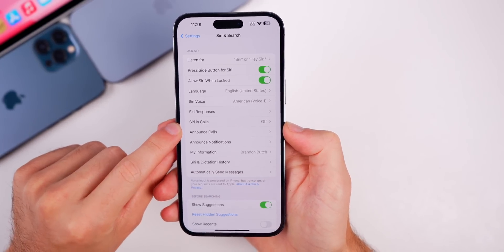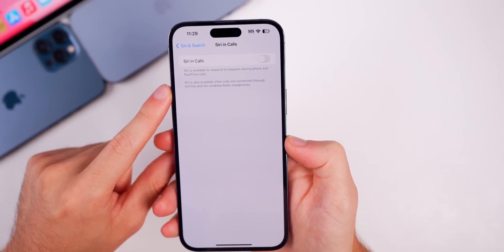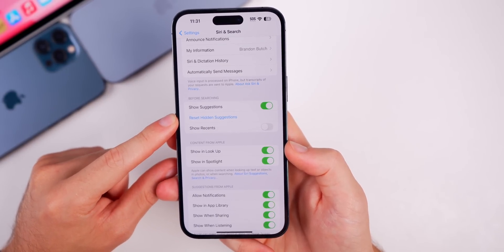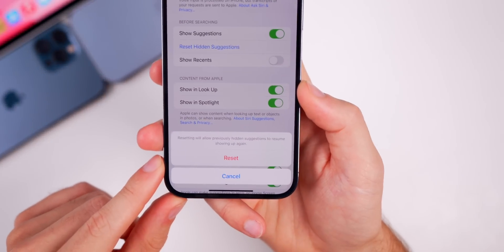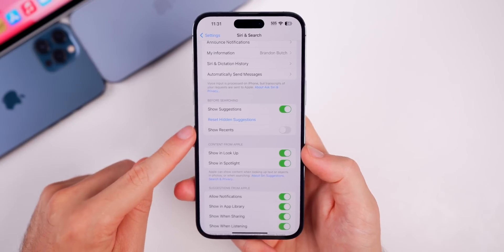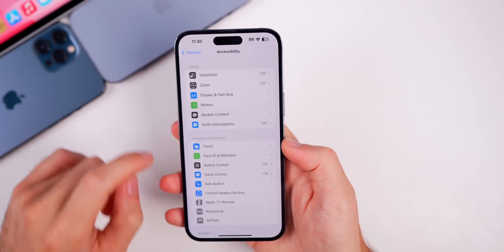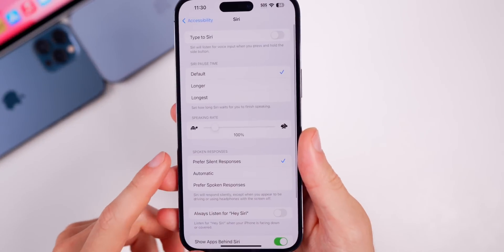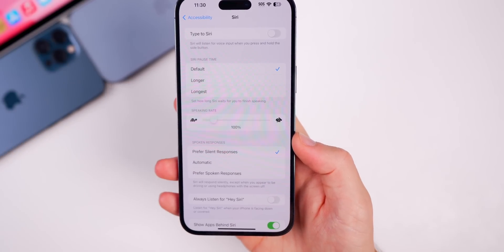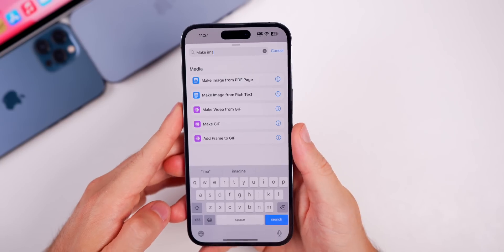In Settings > Siri & Search, there's a new section for Siri in Calls — it says Siri is available to respond to requests during phone and FaceTime calls. Under 'Before Searching' there's also a new 'Reset Hidden Suggestions' button. Additionally, in Accessibility > Siri, there's a new toggle to change Siri's speaking rate, so you can make Siri respond faster or slower.